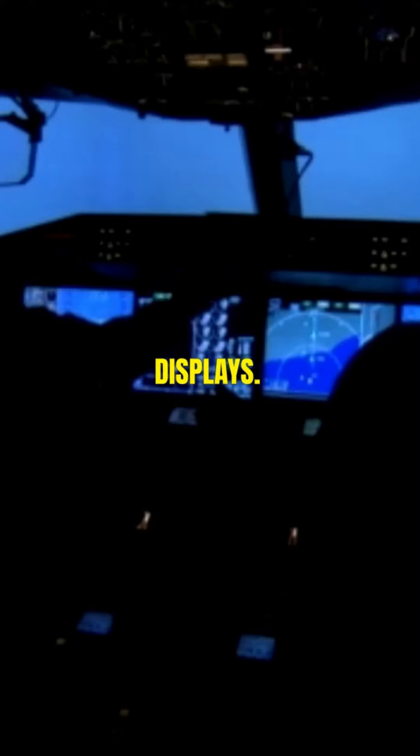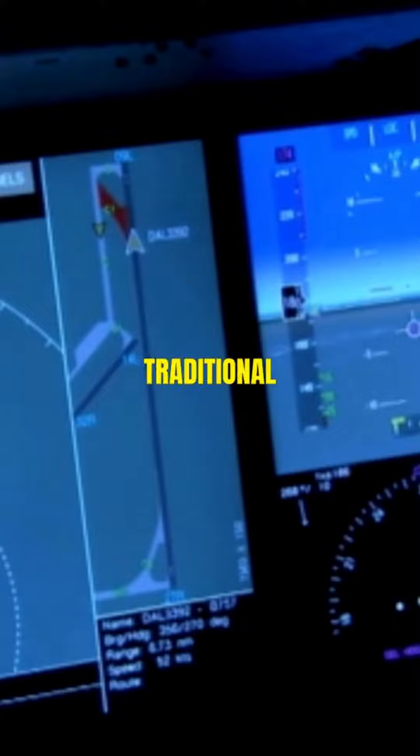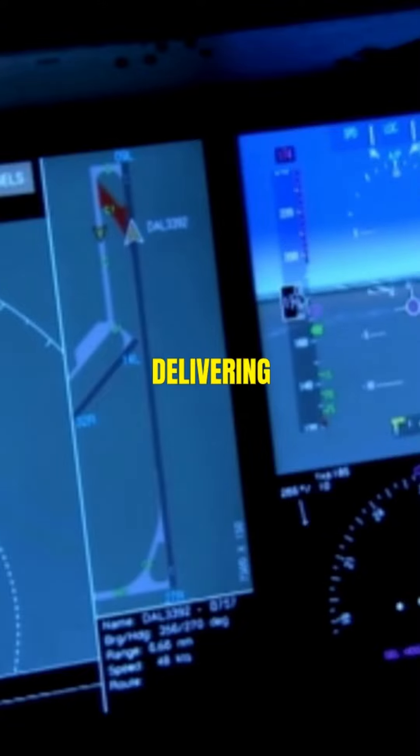Four, quantum dot displays. These displays offer improved color accuracy, brightness, and energy efficiency compared to traditional LED screens, delivering stunning visuals.